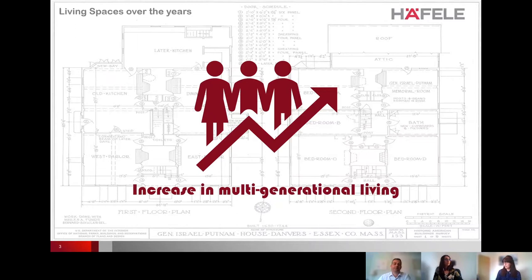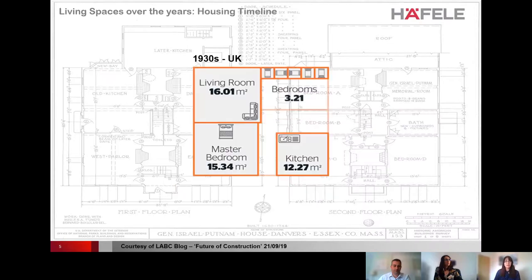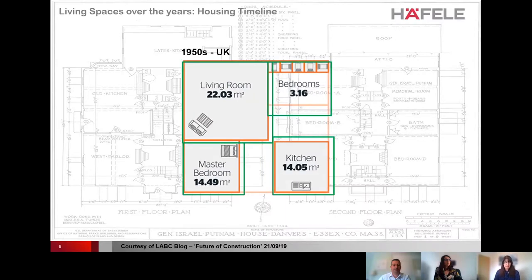Whilst we're seeing a rise in multi-generational living, properties are certainly not reflecting the requirement to increase space. Looking at average figures from LABC — based on a living room, master bedroom, another bedroom and a kitchen — in the 1930s this averaged just under 47 square meters. Living spaces increased through to the 1950s, reaching just under 54 square meters — an increase of nearly 15%, a whopping 11% up on the previous decade.